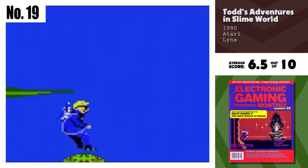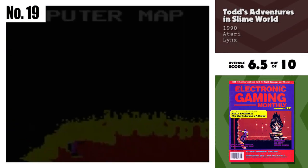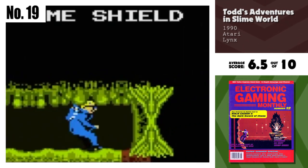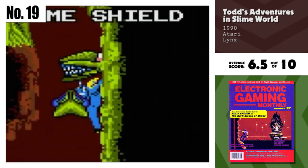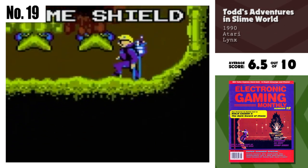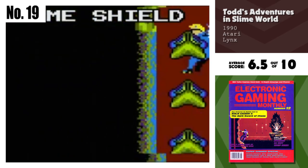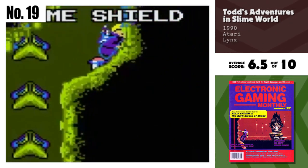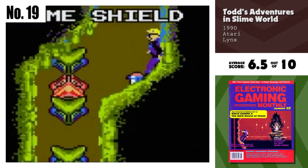Number 19, Todd's Adventures in Slime World. This game is filled with expansive worlds to explore and highly detailed graphics. Although the game isn't exactly coming at an intense pace and the control is less than responsive. There is shooting and jumping and a lot to interact with, though.